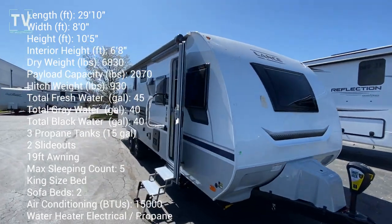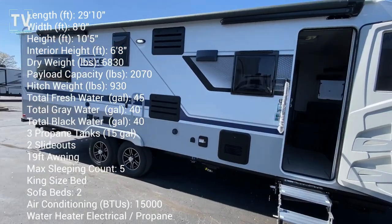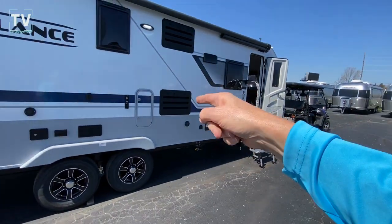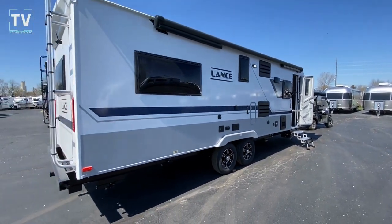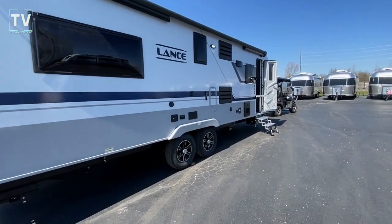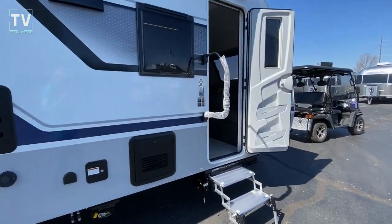Hey, it's Tom Gallaher, the Videopreneur. Check it out — Lance 2465 four-season coach. It's got small storage compartments, I think there's four on the other side, but we aren't gonna go over there. We're just gonna get right into the goodness. When you see the inside, you'll be glad I didn't look at the outside.